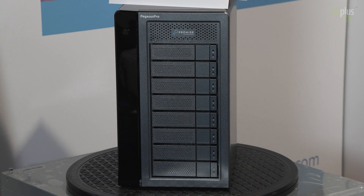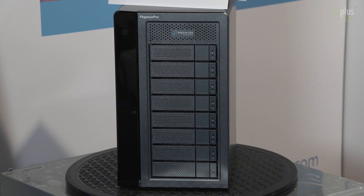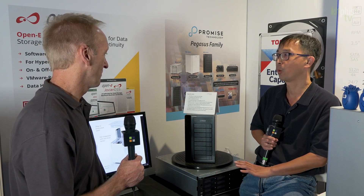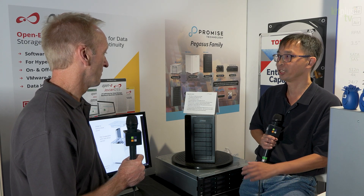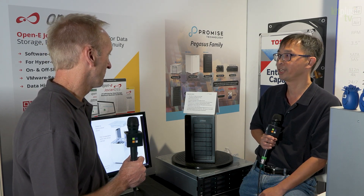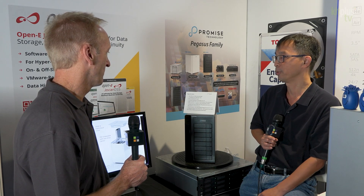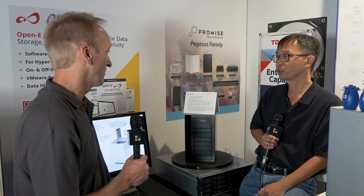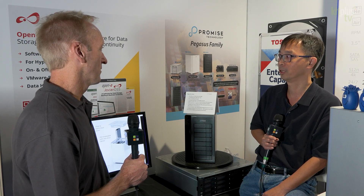Let me introduce the Pegasus Pro. This one is not only a Thunderbolt device — it can support Thunderbolt and also NAS, so you can have both functions inside one machine. We also have Promise RAID built in, so it will protect your hard drive and your data inside this machine. The beauty of this machine is you can have online editing and also share content with your group or team.